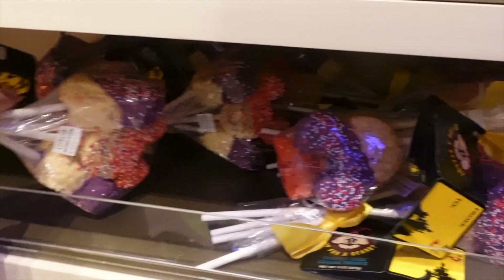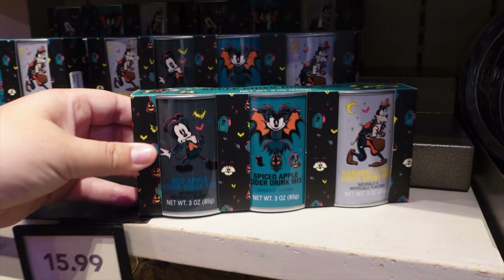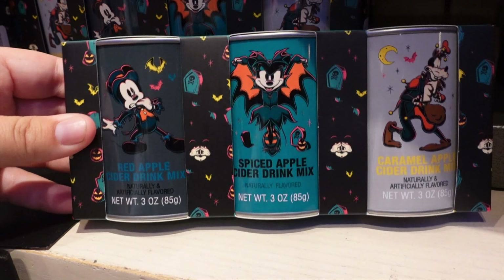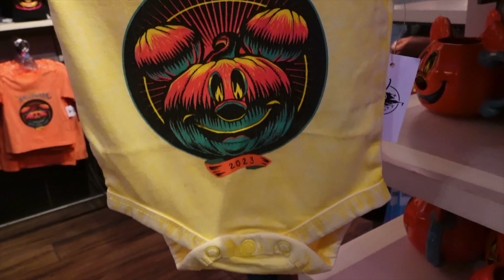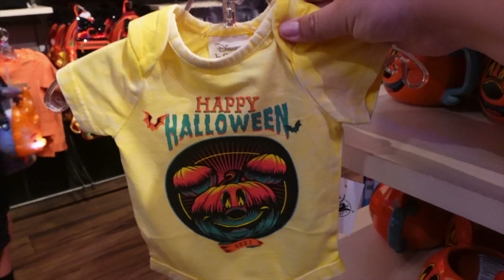They also have Rice Krispie Treats and apple cider drink mixes here. And they even have a little baby onesie — how cute! If you have a baby, you need this.